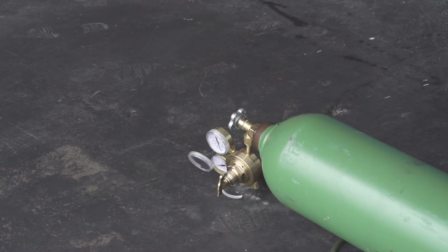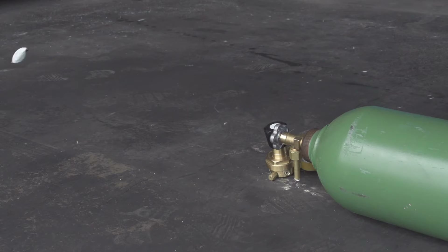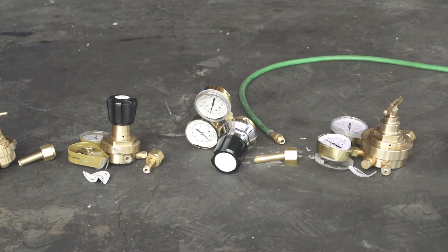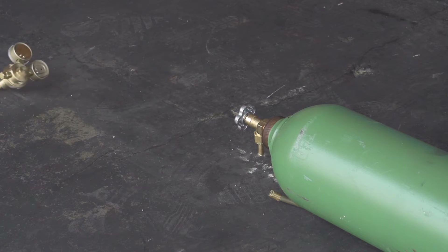Slow motion photography reveals what can happen when traditional regulators take a tumble. A fall often means the end of service and full replacement. We conducted these tests using empty cylinders. Had the cylinders been full, they could have turned into compressed gas rockets.